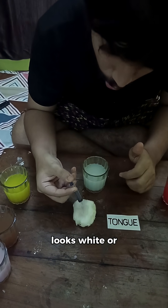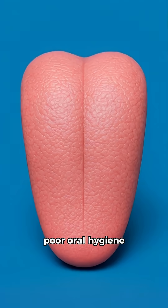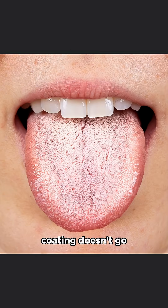If your tongue looks white or coated, it usually means dehydration or poor oral hygiene. Sometimes it can also happen due to fungal infection like oral thrush. But if this coating doesn't go away, then please consult a doctor.